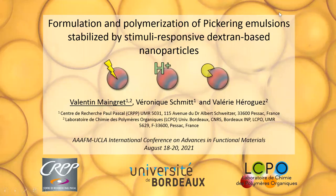Good morning, good afternoon. I'm glad to present part of my work, which I'm doing between two labs in France, the CERPP and the LCPO, under the supervision of Veronique Schmitt and Valérie Roggez.